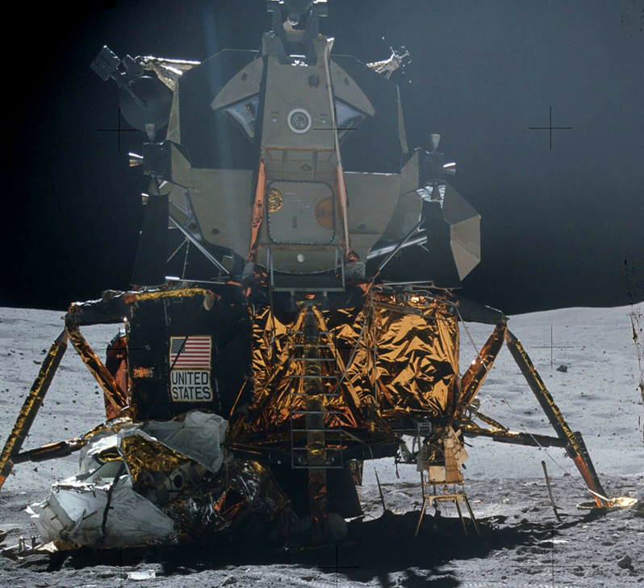The first manned lunar landing occurred on July 20, 1969, with the Apollo 11 LM Eagle. Four days later, the Apollo 11 crew in the command module Columbia splashed down in the Pacific Ocean, completing President Kennedy's goal of landing a man on the Moon and returning him safely to Earth. In April 1970, the Apollo 13 lunar module Aquarius played an unexpected role in saving the lives of three astronauts after an oxygen tank in the service module ruptured, disabling the CSM.